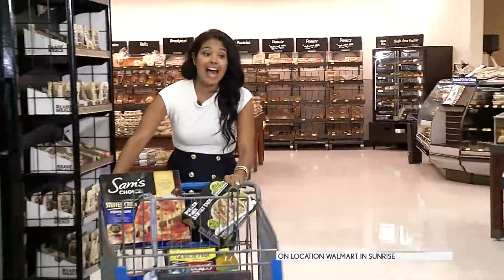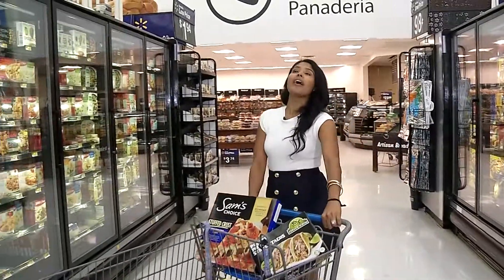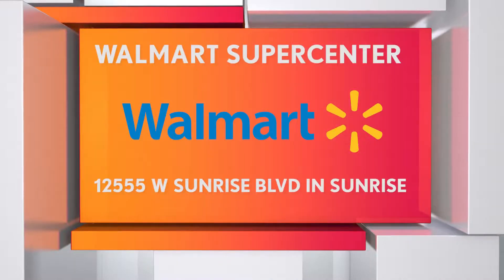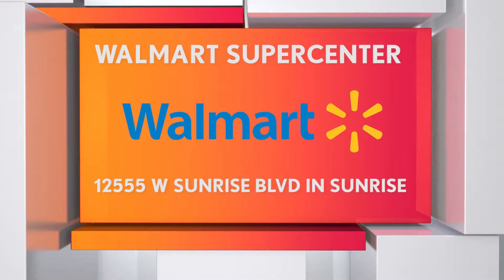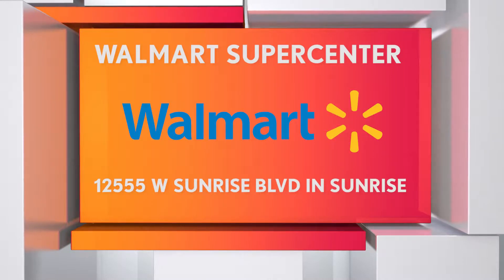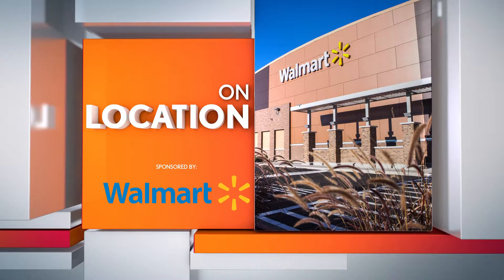As you can see, the aisles are much bigger here at the Walmart Supercenter, where everything is bigger and better. I already started shopping for my family, so I must continue. For more information on the Walmart Supercenter, go to Walmart.com. You can also visit the newly renovated Walmart Supercenter located at 12555 West Sunrise Boulevard. For 6 in the Mix, I'm Joanna Gomez.